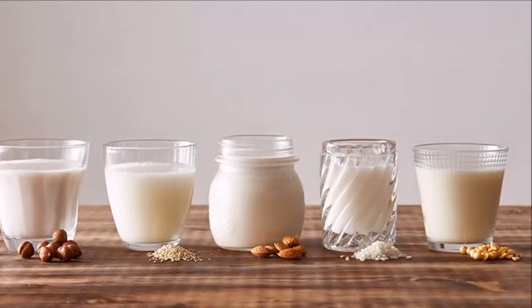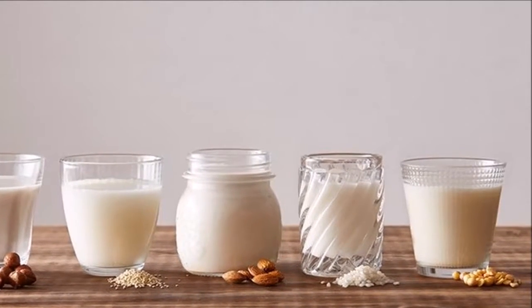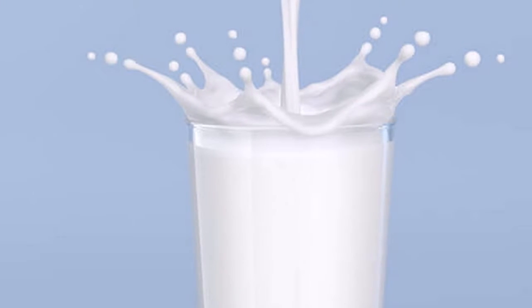Ingredients: 1 cup of white or black sesame seeds — black seeds have more calcium — and 3 cups of filtered water or mineral water.